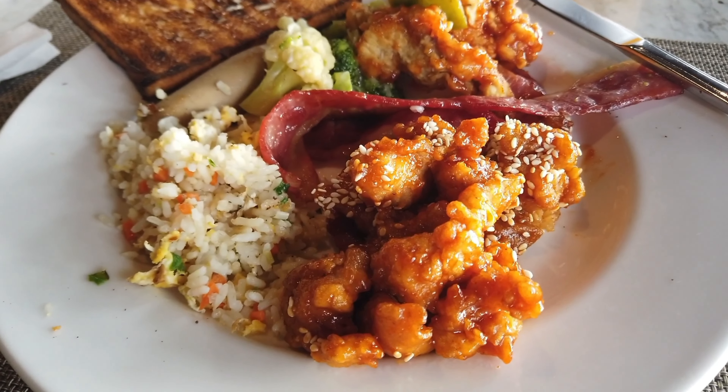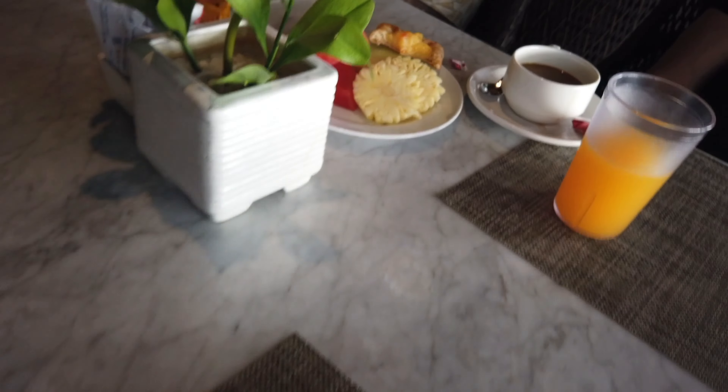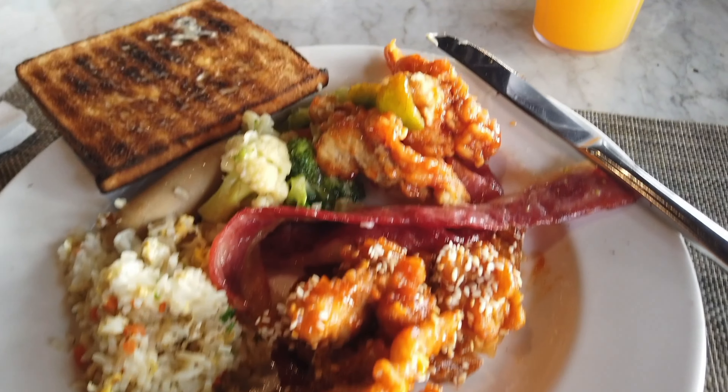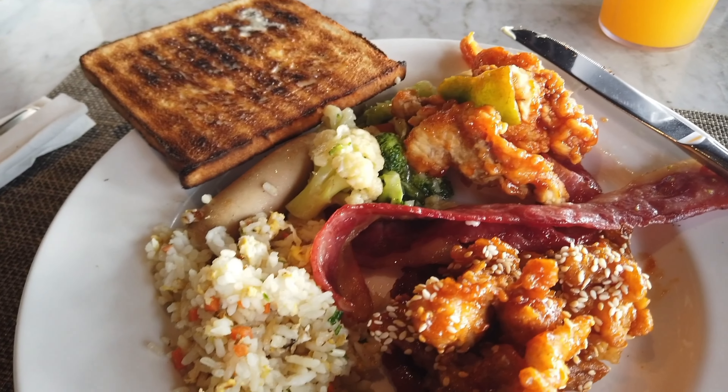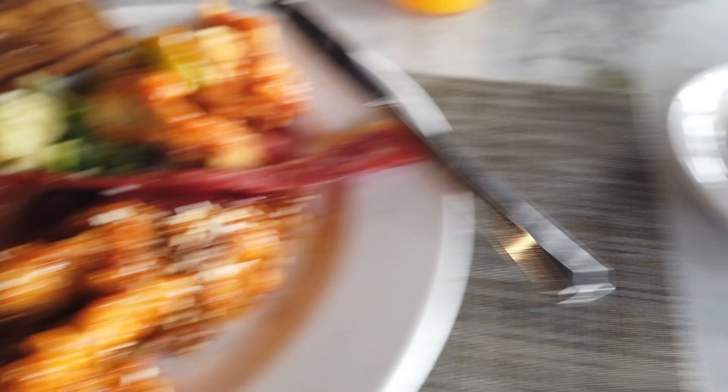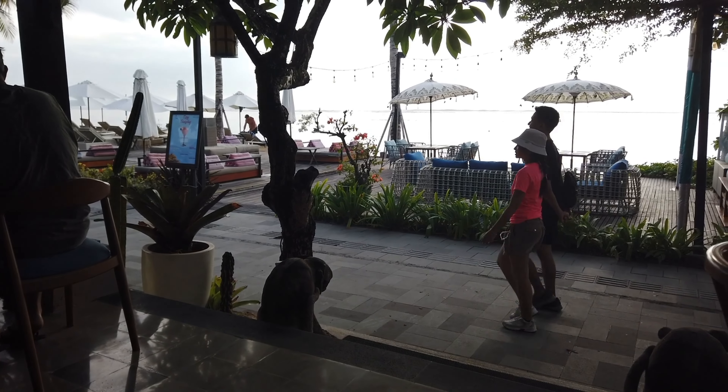So I started off and did a bowl of bircher muesli, so did Bec. She's now got some fruits and pastries where I've now gone for the main meals. I've got some Kung Pao chicken, sweet and sour fish, some cap chai, some nasi goreng, chicken sausage, some bacon, coffee, mango juice - all while sitting here looking at this amazing view this morning.